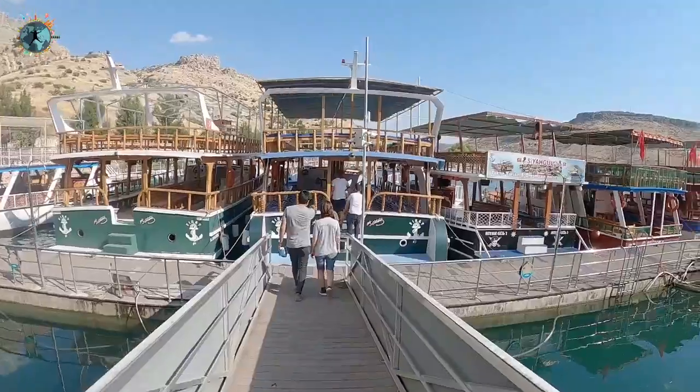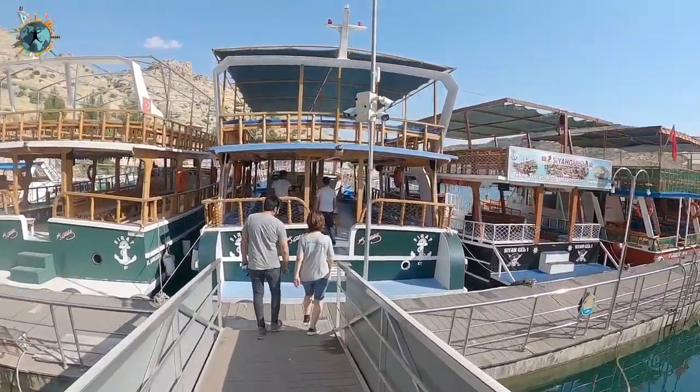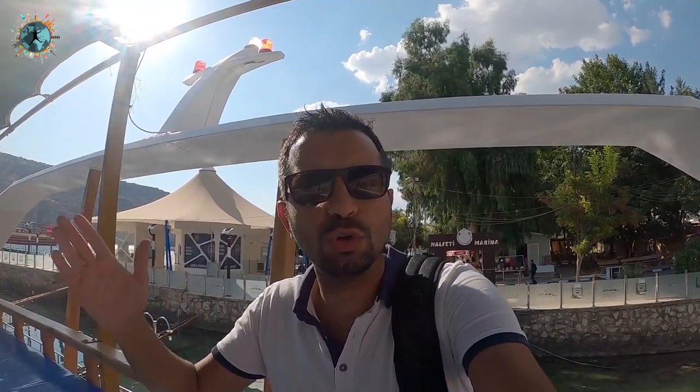Eğer kendiniz tekne kiralamak isterseniz 300-400 TL'yi gözden çıkarmanız gerekiyor; sayı tamamen size kalmış. 10 kişiyseniz kendinize özel tekne kiralamanız daha mantıklı. Buradan yolumuza başlayıp Rumkale ve Savaşan Köyü'ne gidip aynı güzelliklerden geri döneceğiz.